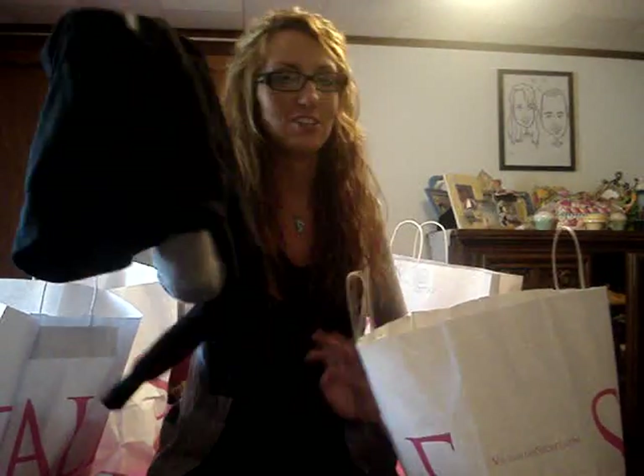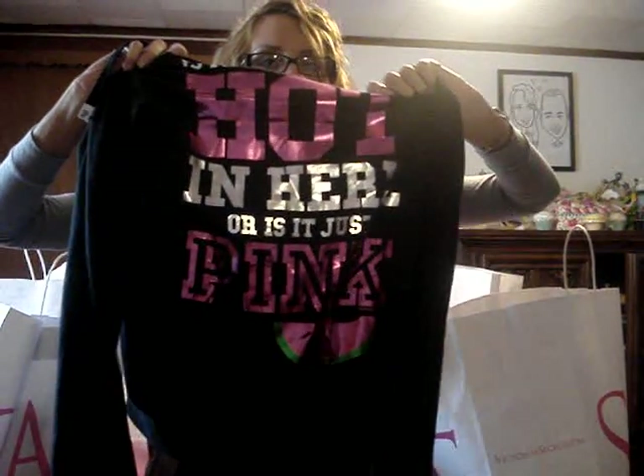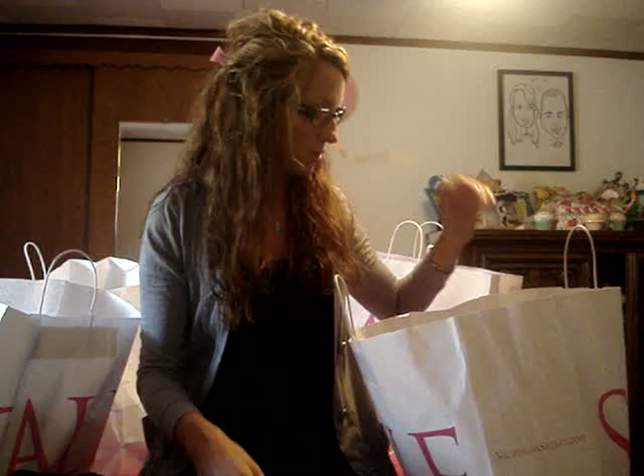I wanted this hoodie ever since it first came out and it was the only one at all four stores I was at. As soon as I went in the store I just grabbed it, even though it's not my size — it's a medium, so it is big on me. But it's the black hoodie with a little watermelon on the side, and on the back it says 'Is it hot in here or is it just pink?' with the watermelon on the bottom too. I don't care if it's too big — I love this hoodie. I wasn't paying $44.50 for it, so I got it for $24.99, which isn't bad. Hopefully it'll shrink in the washer.